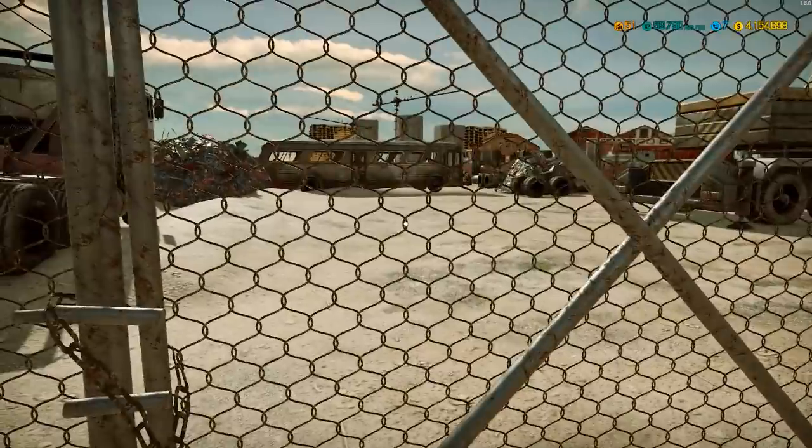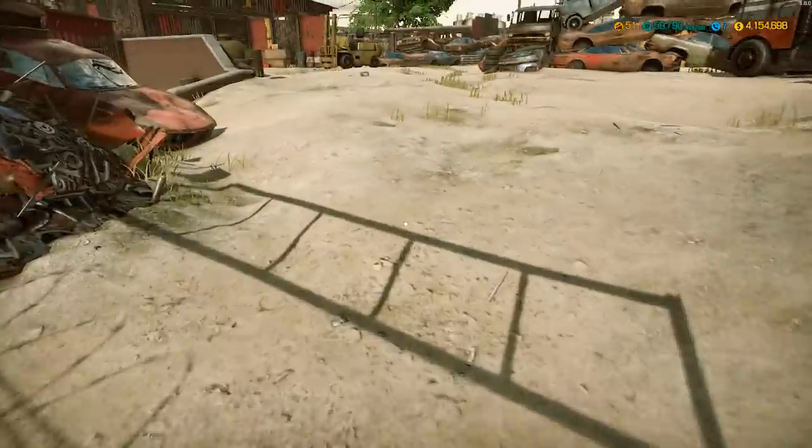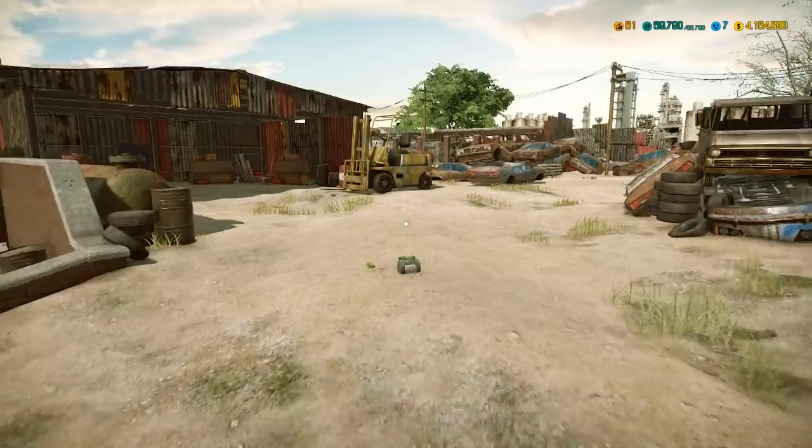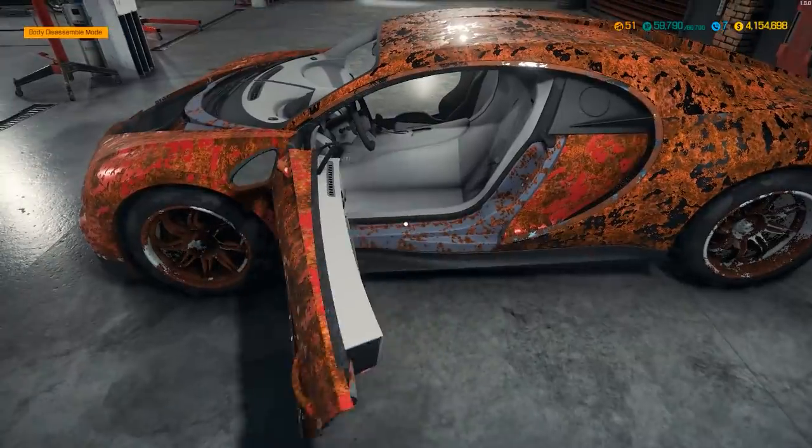We're not ripping it apart, we're going to make it beautiful! I'll park out here - where'd I park the truck? I think it might be over here. All right, we are back at the garage.